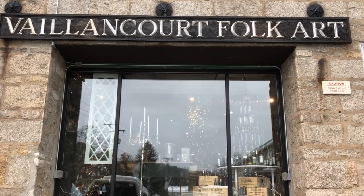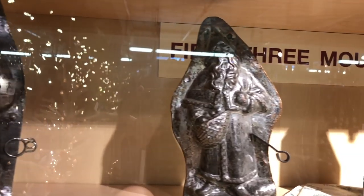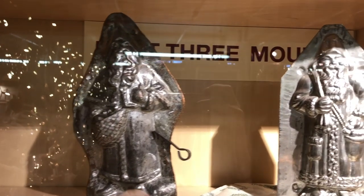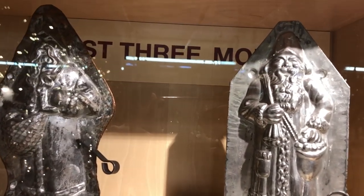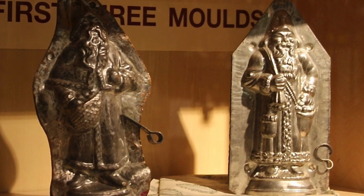The company started in 1984 and it started with the gift of three antique chocolate molds. My mother, who was home at the time, looked at these molds and saw that there was a lot of detail that should have been released in a different way other than chocolate. Once she created a three-dimensional canvas with these chocolate molds, she poured a liquid plaster-like substance into the molds.